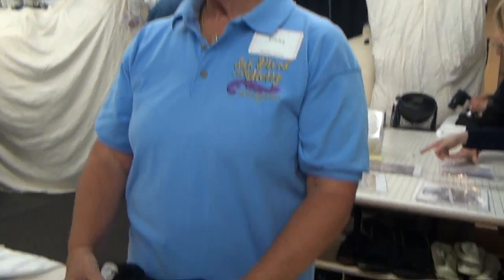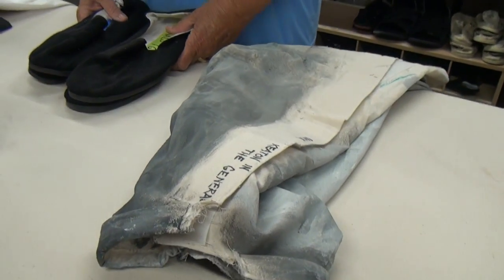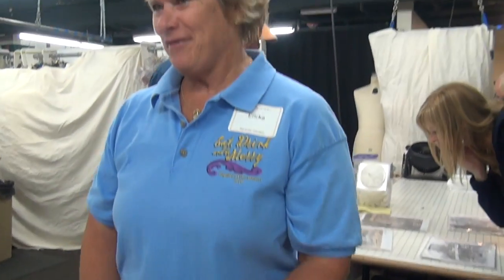Did you create any of the wardrobe yourself? Oh, no. We're all just volunteers. The staff does all of the making of the costumes and the wardrobe and things.